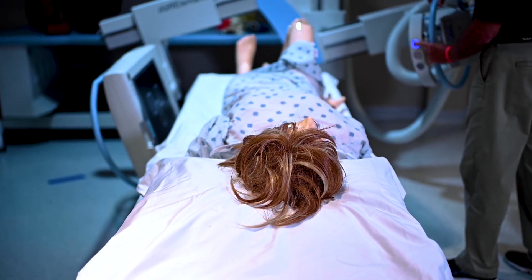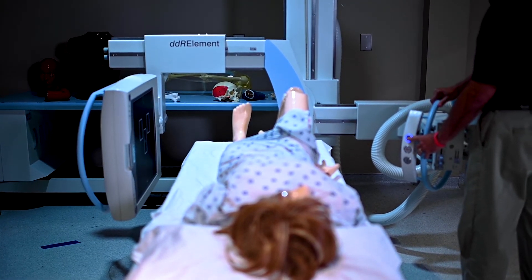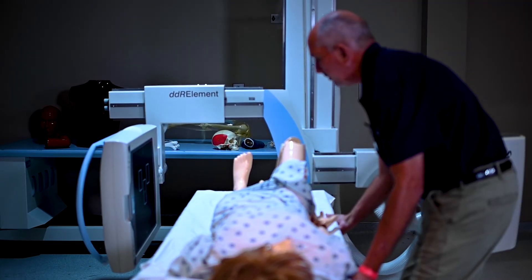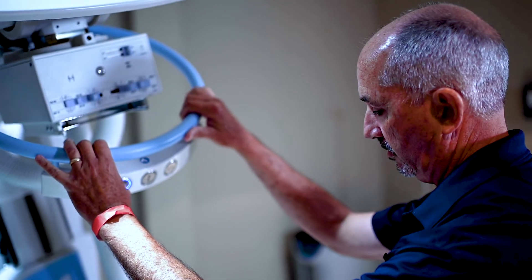After that, there are other avenues that students can take to add credentials to their name. We offer two additional certificates that can be earned once a student is registered with the ARRT: computed tomography and magnetic resonance imaging. These certificates can be completed entirely online and in only two semesters.